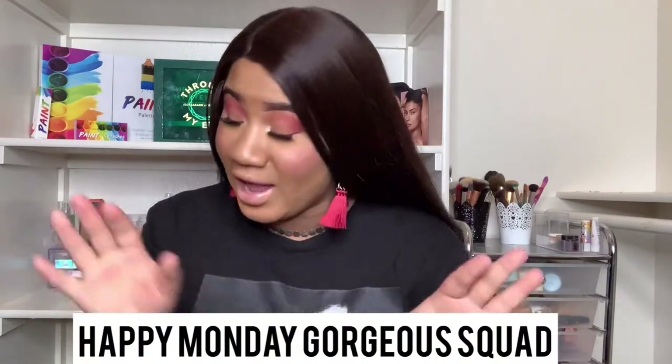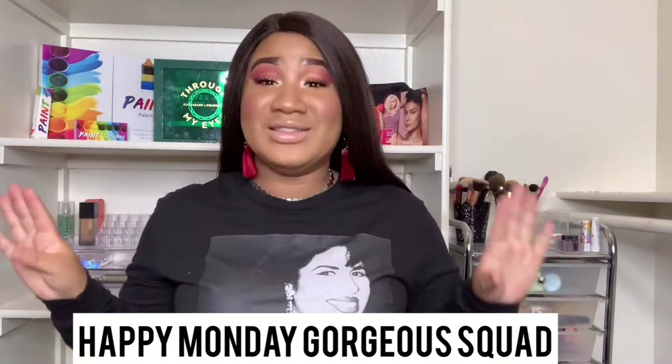Hey gorgeous people, welcome back to my channel! I am so excited — happy freaking Monday! I just got my Ipsy Glam Bag in the mail, so this is going to be an unboxing — well, an unbagging, because they're bags. Ipsy Glam Bag, duh!